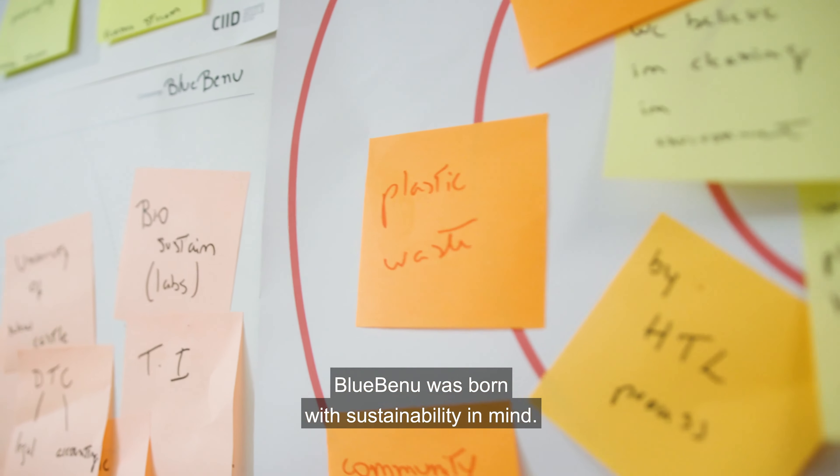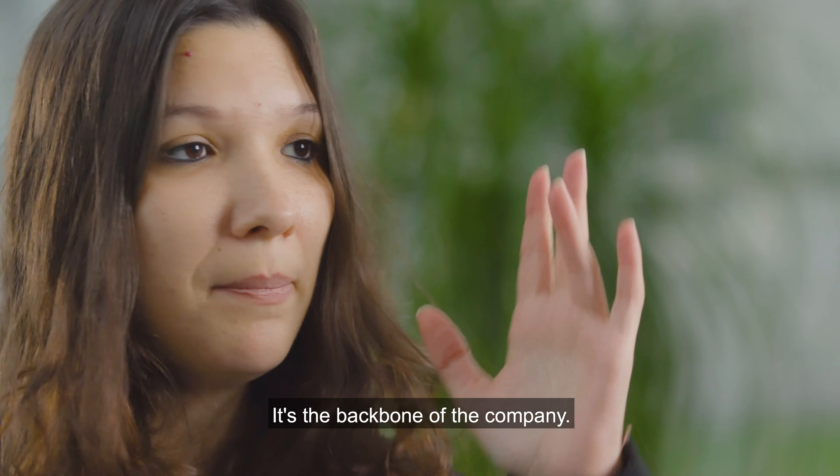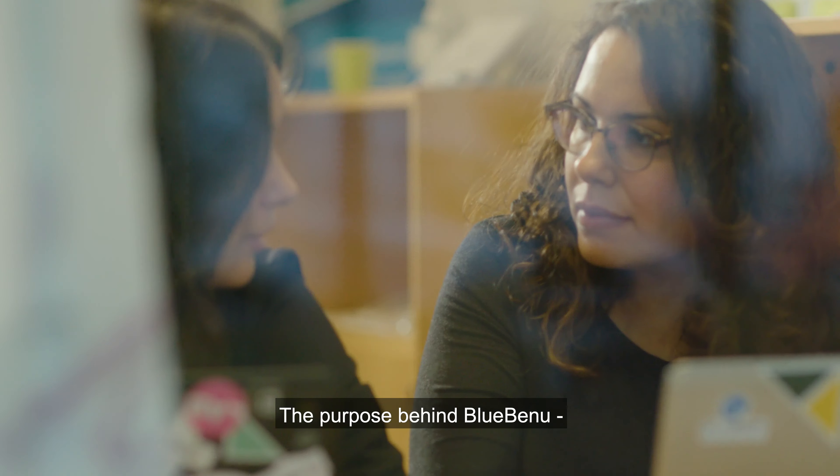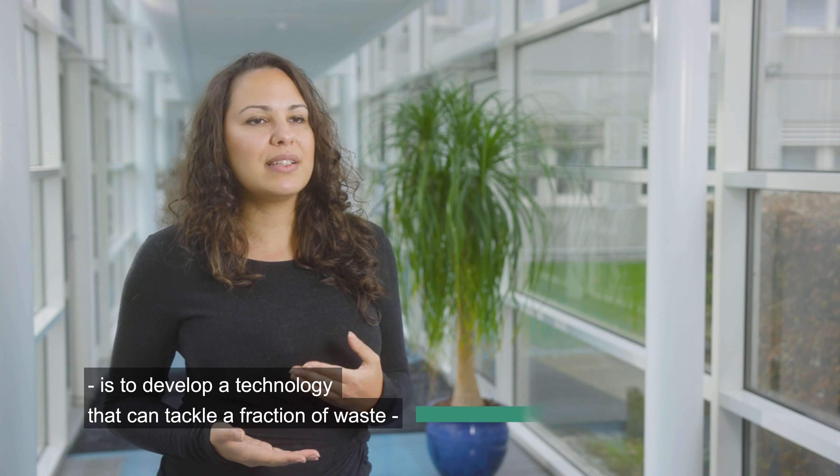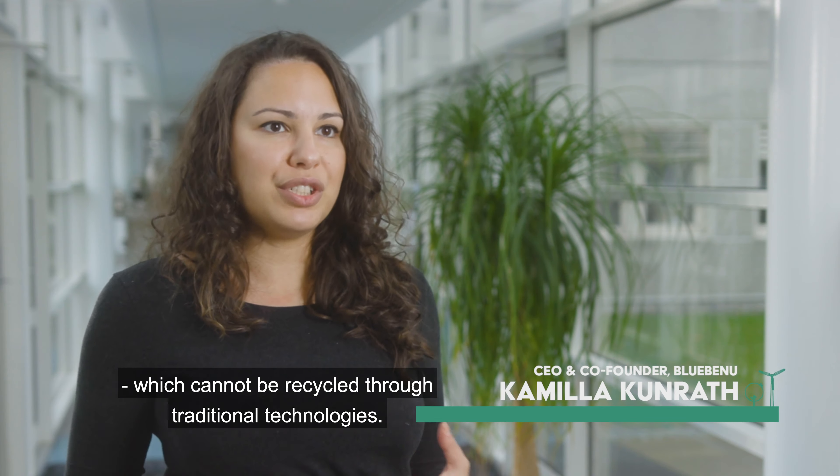Blue Benu was born with sustainability in mind — it's the backbone of the company. The purpose behind Blue Benu is really to develop a technology that can tackle a fraction of waste that is currently neglected: mixed and contaminated plastic waste, which cannot be recycled through traditional technologies.